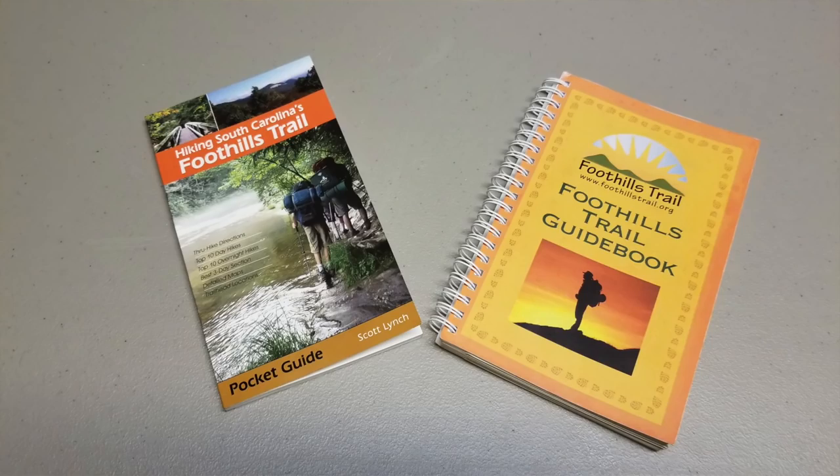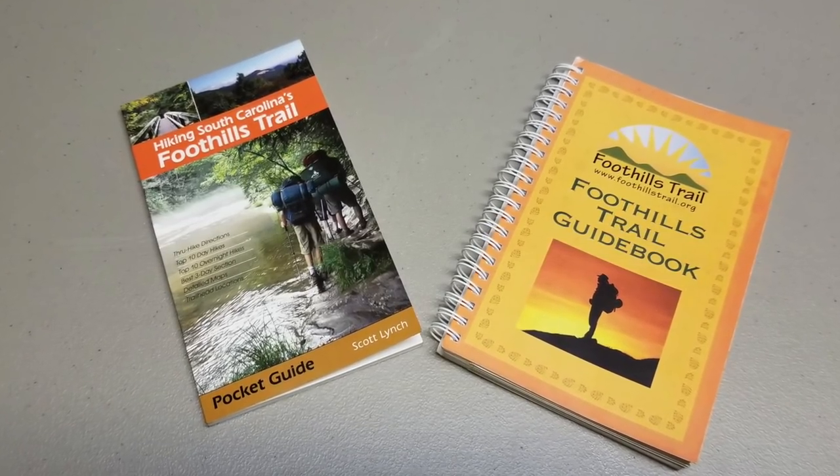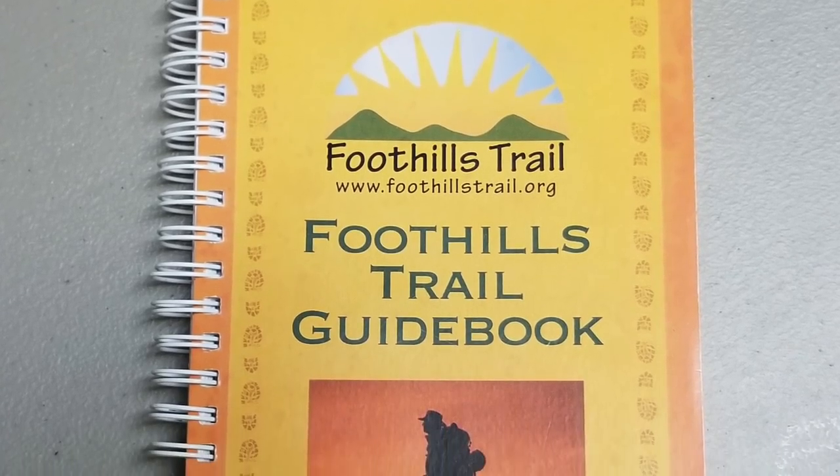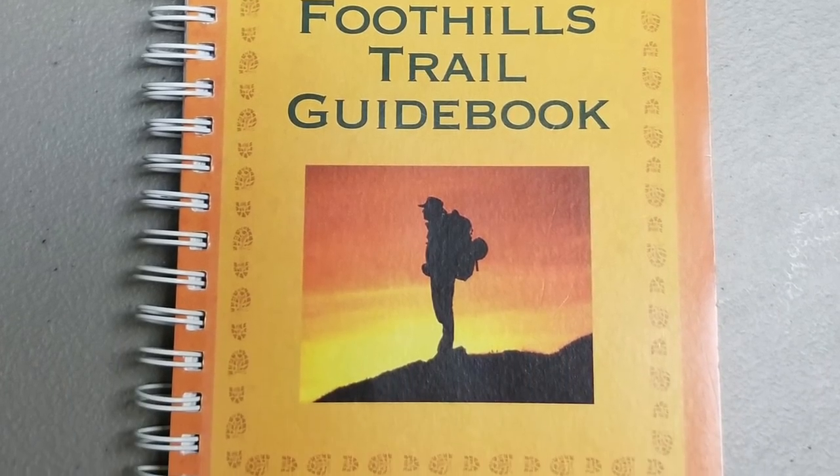Hey everybody, welcome back. In this video we're going to be looking at the two Foothills Trail guidebooks that are available and hopefully determine which one is best for you. We've got the guidebooks on the table today — 'Hiking South Carolina's Foothills Trail' written by Scott Lynch, and the official guidebook put out by the Foothills Trail Conservancy.